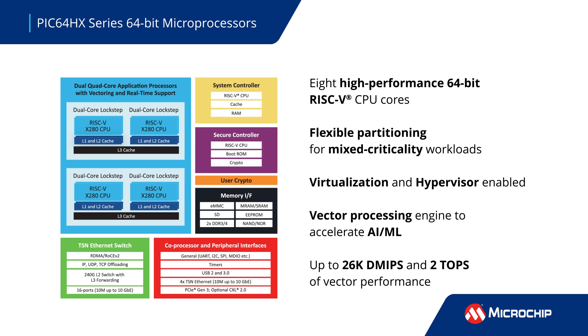Virtualization is supported to enable Type 1 or Type 2 hypervisors, and vector processing engines are provided to accelerate artificial intelligence and machine learning. These devices support popular frameworks including TensorFlow Lite and PyTorch.